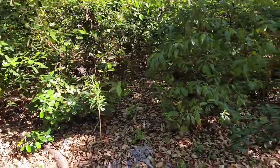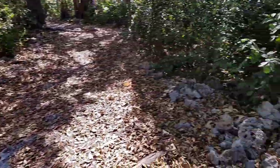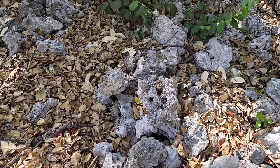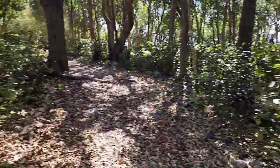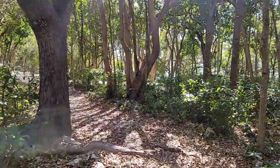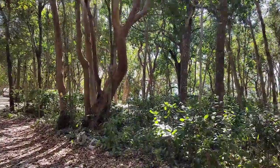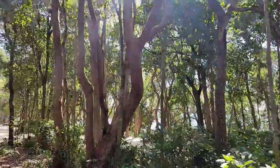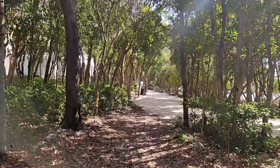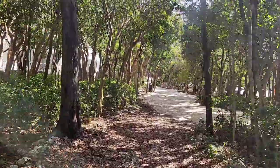Lots of lizards running around. Lots of wildlife both on the trails and the property and out in the water — lots of sea sponges, sea snails, fun stuff like that.